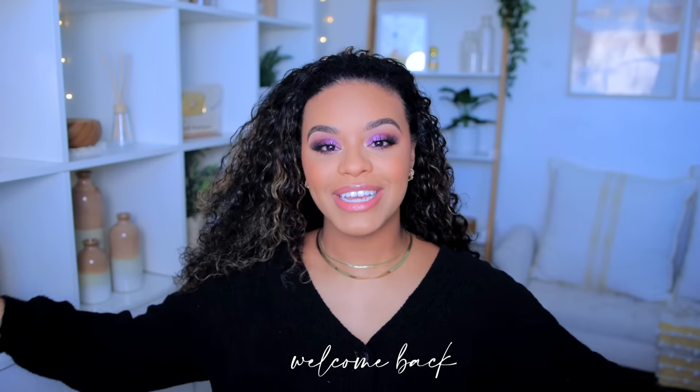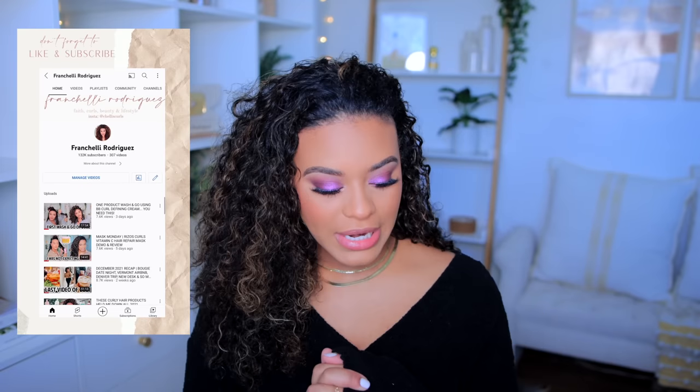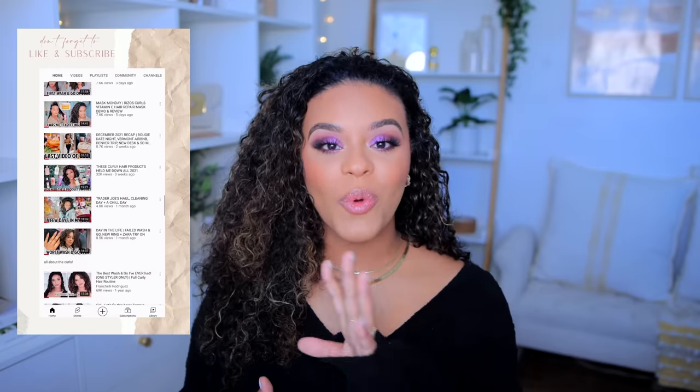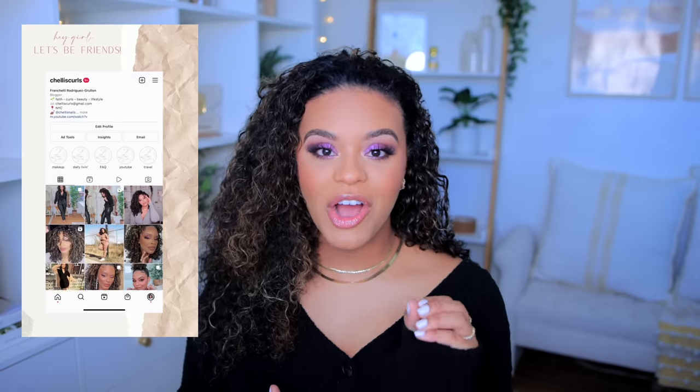Hey guys, welcome back to my channel! Today I am in the mood to do an OG wash and go — one that I did a very long time ago. My hair has dried so much, but I was doing my makeup and I re-wet it, so that's why it looks like that. Today I feel the need to revisit the first wash and go I have ever done on my channel.